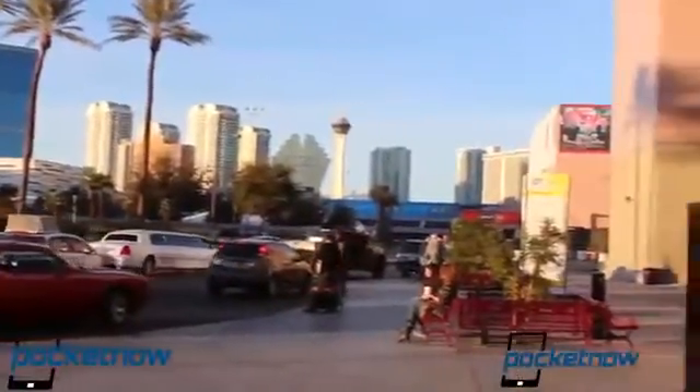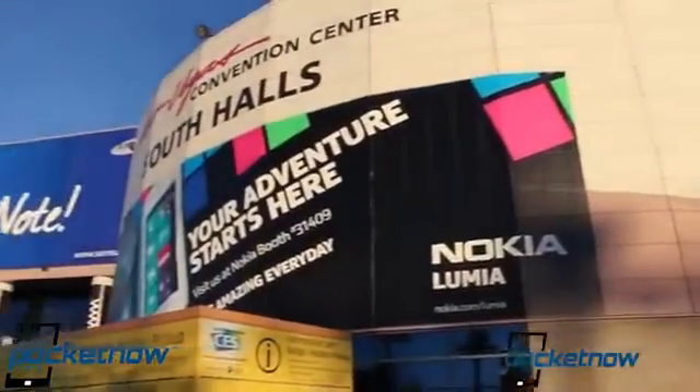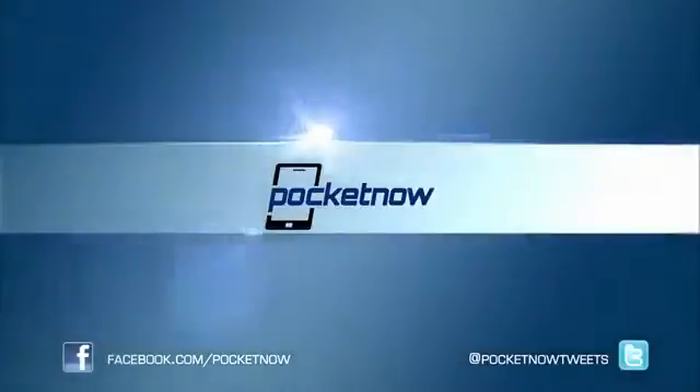This is Jaime Rivera signing off from CES 2012. We had a lot of fun — it was a lot of work and a lot of things to cover. We hope you enjoyed the hands-ons. Leave us a comment down below: what things did you like the most, and what things did you not like the most? Thank you very much.